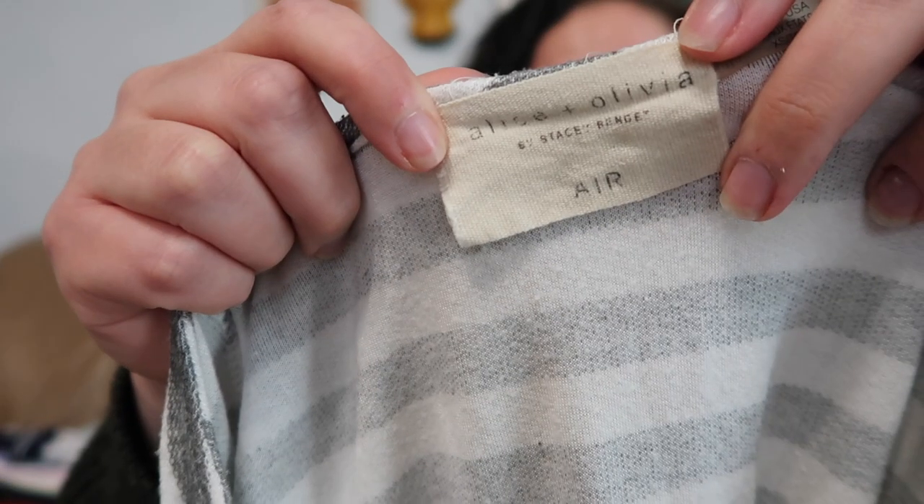I don't usually find this brand — this is Alice and Olivia, so I almost always pick it up when I find it. This is their airline style. It's a size extra small and it's a gray and white striped v-neck top. It's very soft and it has these little cap sleeves.